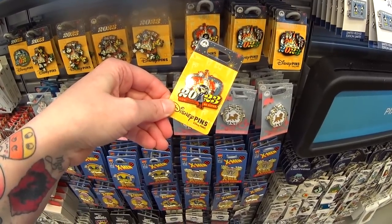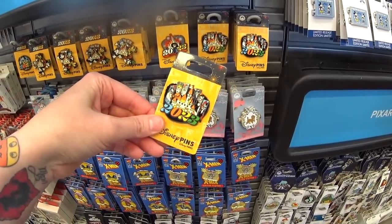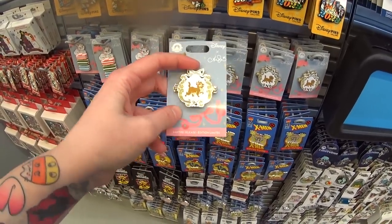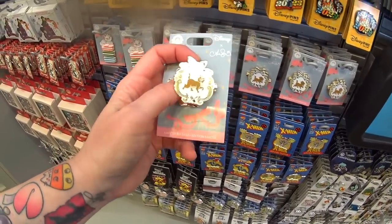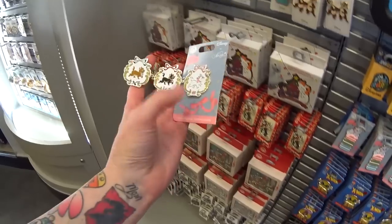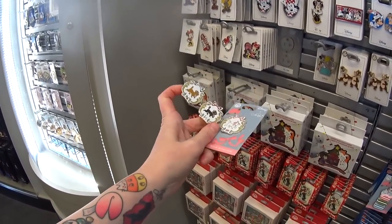Edna Mode, Bride Snack, Be Super, and a 2023 with the castle and a bunch of villains on it. Here's another Marie pin — looks like it's by a Disney artist, it's a limited release, it's a trifold that opens up like this. It's just spectacularly beautiful, and it is $24.99.